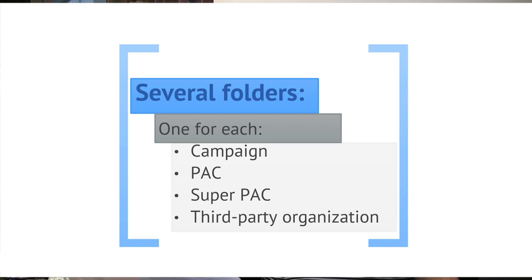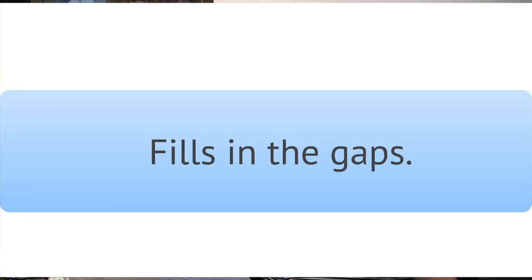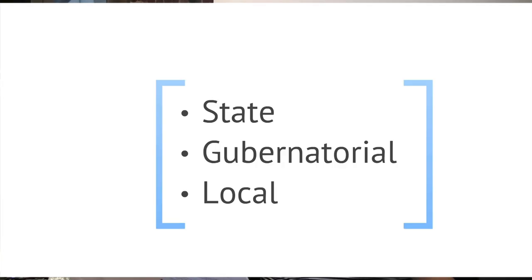The information PACs, super PACs, and third party groups are required to disclose can help us learn who is paying for ads, how much they're spending for spots, and fills in the gap of information that the Federal Elections Commission doesn't track at all — which is state races, gubernatorial races, local ballot initiatives, and really anything that's not happening on the federal level. Stations are required to maintain two years of political advertising records. Sometimes all the files for one buyer will be in one folder; other times those files will be broken into different folders based on the weeks that the ads were purchased in.